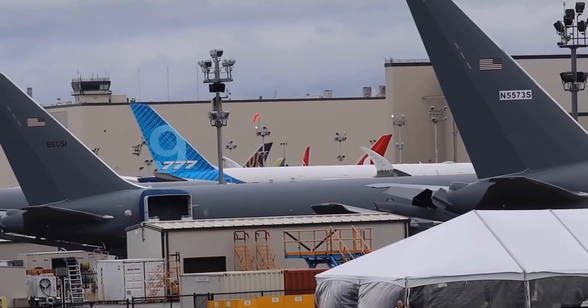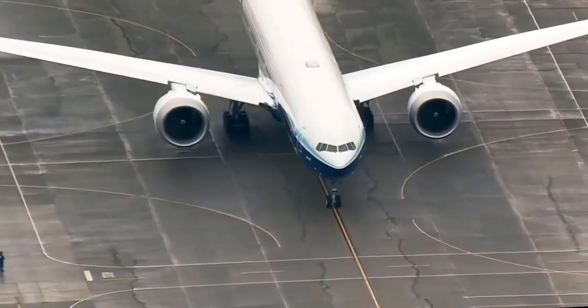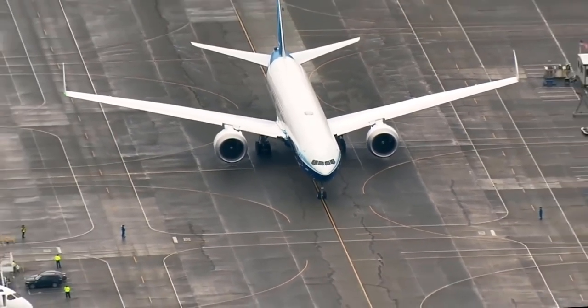We just saw the plane push back from the delivery center gate. So it's waiting to taxi — the moment's coming soon.